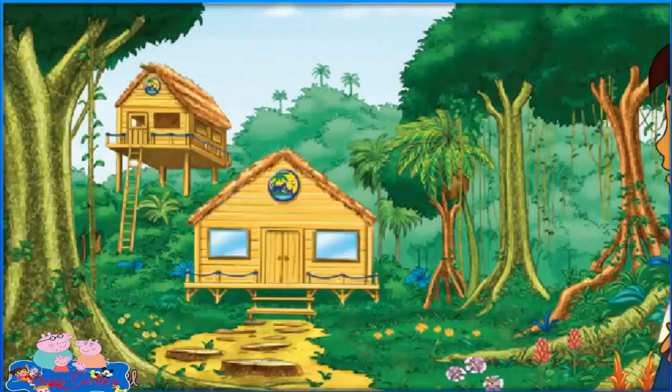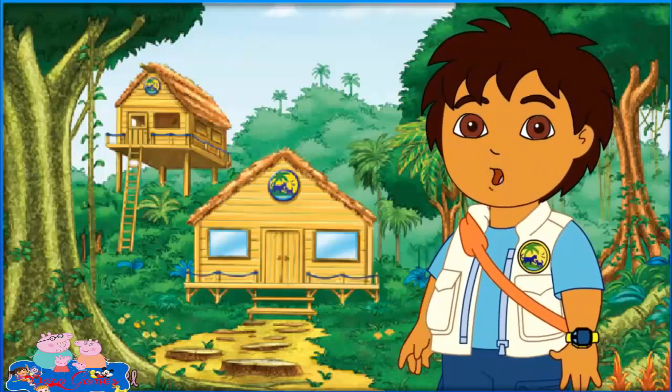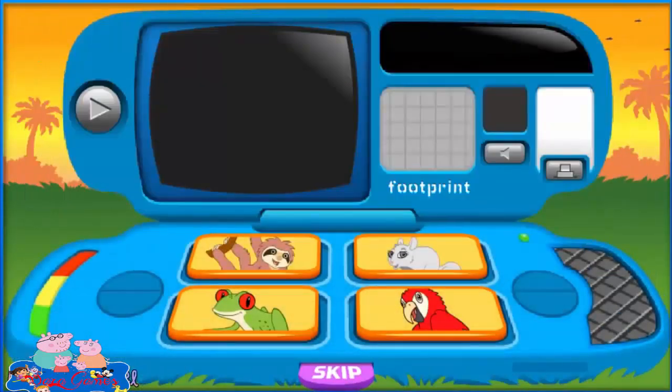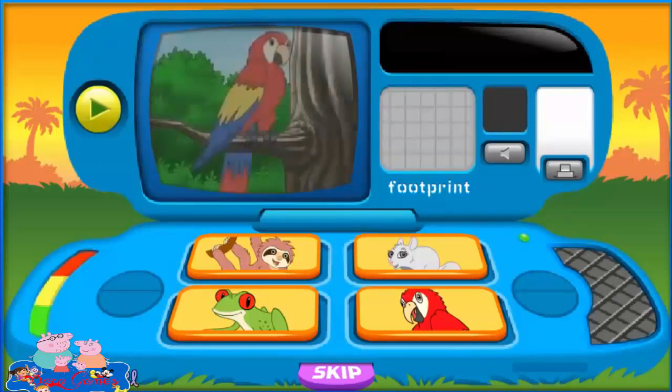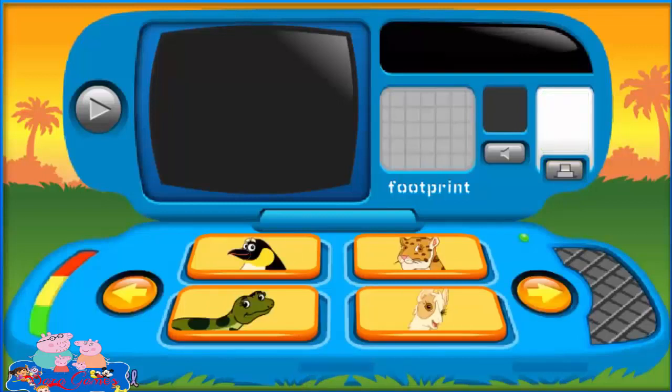Hi, I'm Diego. I'm an animal rescuer. This is my field journal. It's filled with information about animals — animal videos, animal sounds, and animal footprints. You can even collect animal cards for your own animal science book. Let's be animal rescuers!